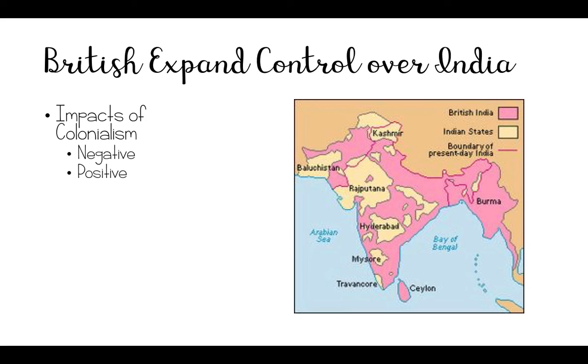India benefited from colonialism, but it was also harmed by it. Britain held most of the political and economic power in this area, and the Indian industries were very restricted. They were not allowed to have their own businesses, and this emphasis on cash crops resulted in a loss of self-sufficiency for many of the villagers.